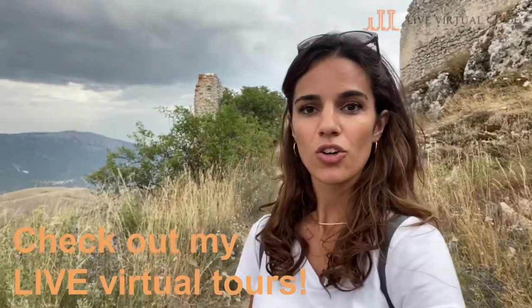Remember, we also do live virtual tours. You can go on the website livevirtualguide.com, choose the tour, book a date and time, and then enjoy your live virtual tour — live from home, office, wherever you are. Thanks for watching. See you soon. Ciao!